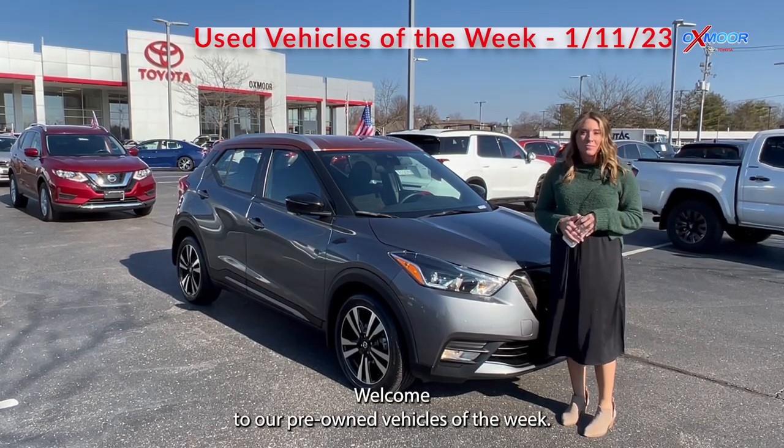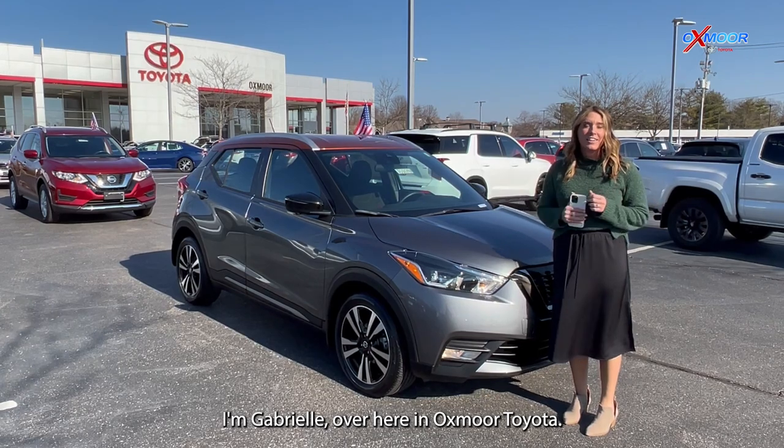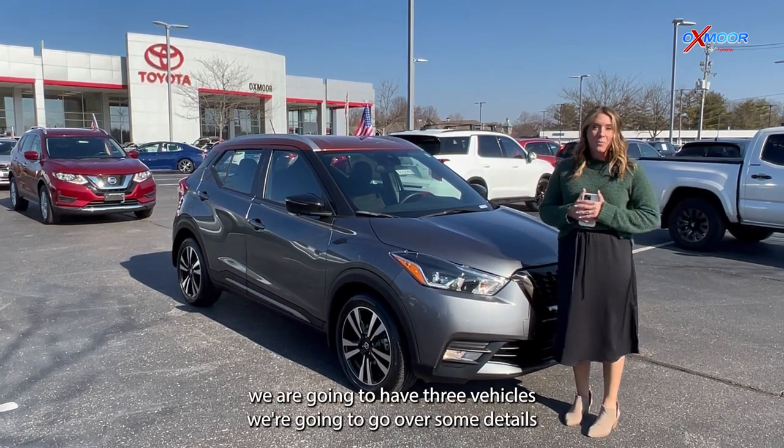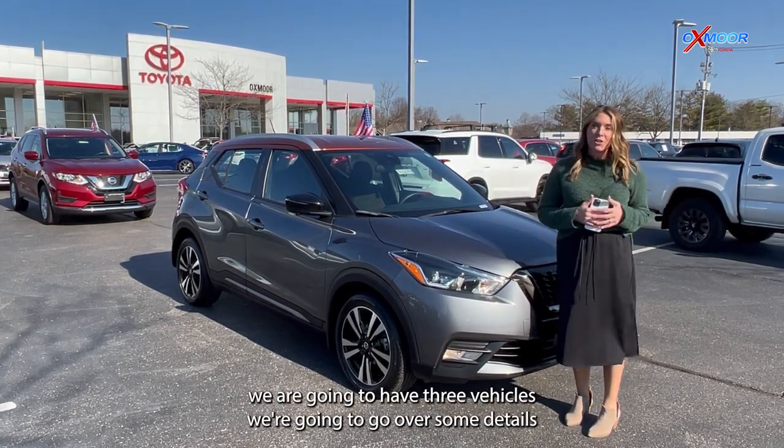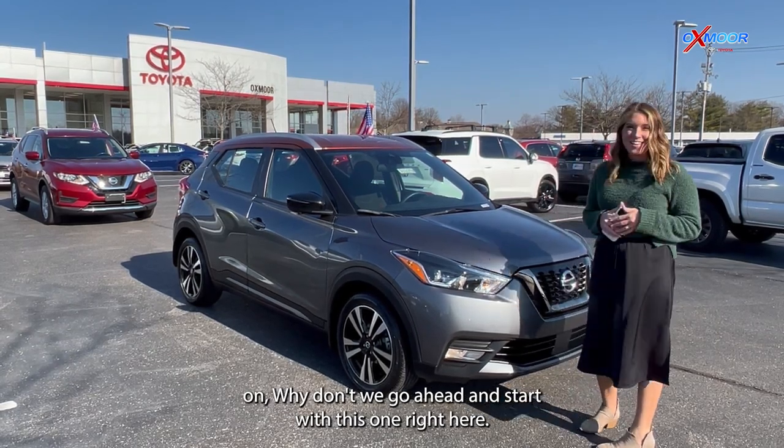Hello everyone, welcome to our pre-owned vehicles of the week. I'm Gabrielle over here at Oxmoor Toyota. We are going to go over three vehicles and some details on each. Why don't we go ahead and start with this one right here.